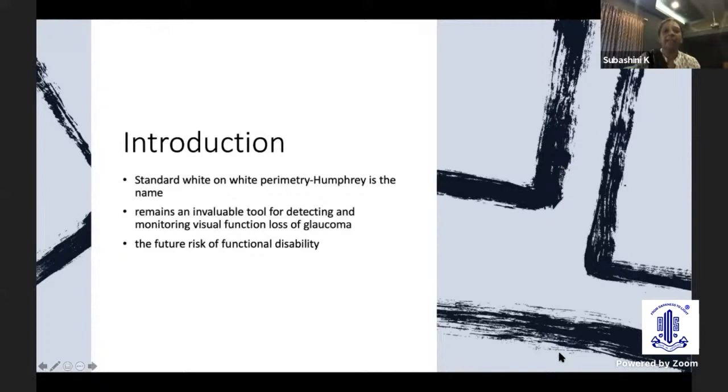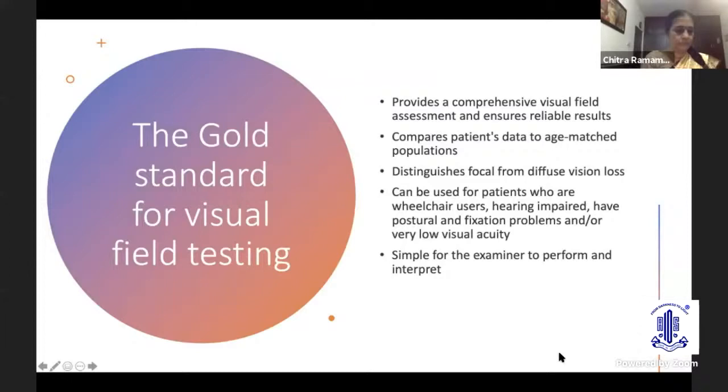Why is HFA considered the gold standard for visual field testing? Because it provides a comprehensive visual field assessment and ensures reliable results. It compares patients' data to age-matched populations, distinguishes focal from diffuse visual loss, can be used for patients who are wheelchair-bound, hearing impaired, those with postural and fixation problems, and those with low visual acuity. Most importantly, it is simple for the examiner to perform and interpret.